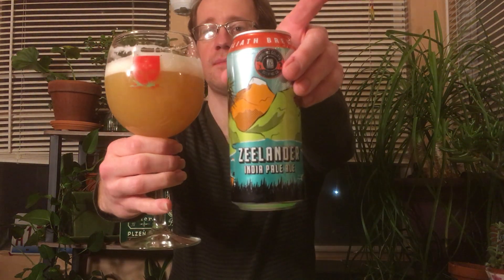It's very pale — I guess it's not murky hazy, but quite hazy though. And I already got some nice lacing forming too.